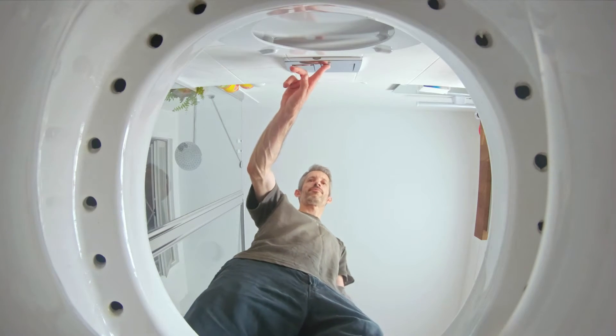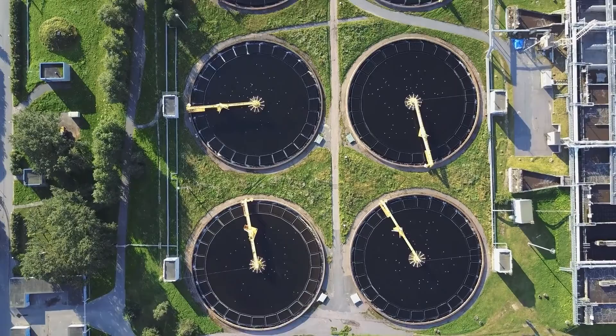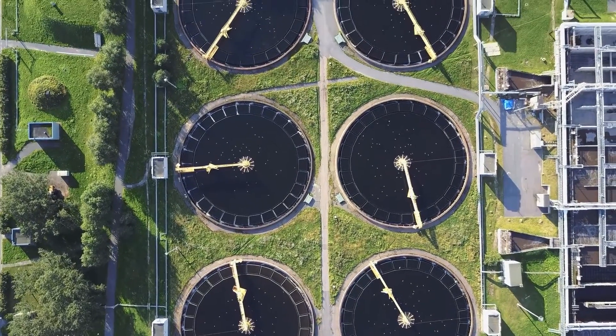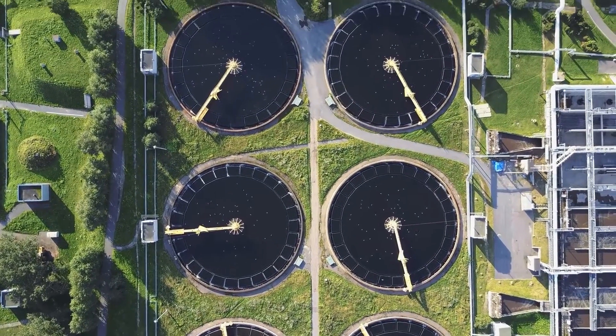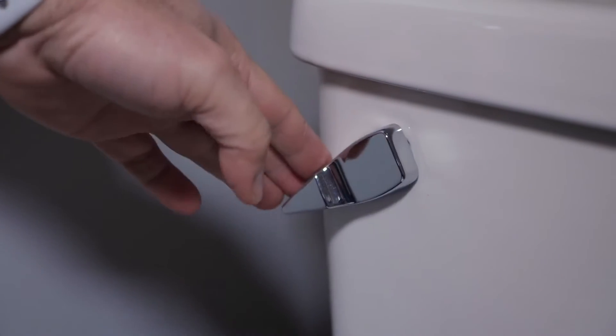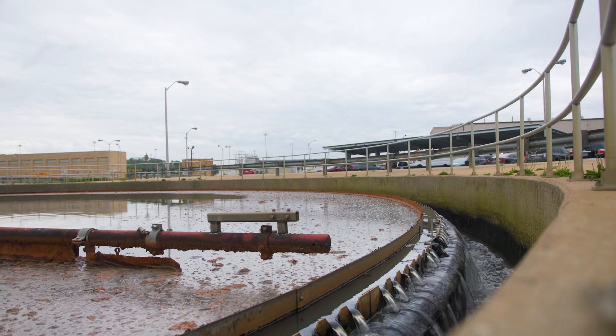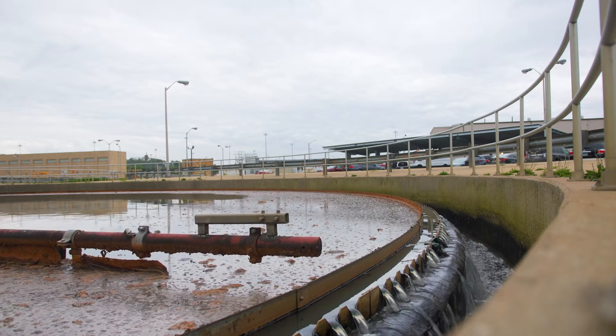Flushing. It's a universal act of convenience we all participate in. Most of us tend to flush and forget, not giving much thought to the underground process of sanitation or the critical role waste plays in creating a circular resource. As flushers, we are all part of a larger system, one that creates a product that benefits our communities, economy, and environment.